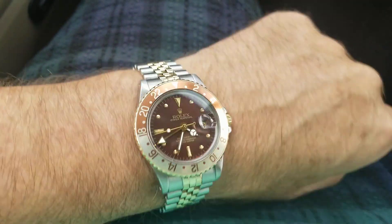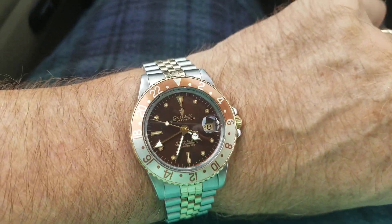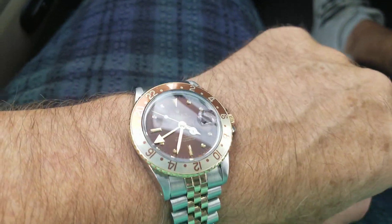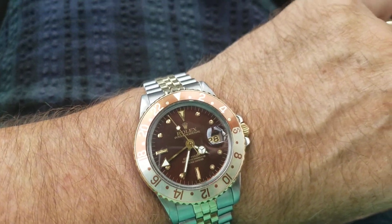I really wouldn't mind having this in like a 1680 or 5513 and just saying, okay, I'm done. Because you pretty much can cover any base, any occasion, any look you want if you have those two watches.